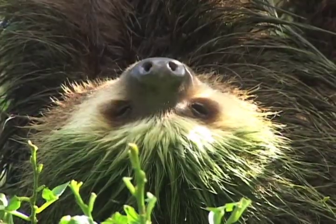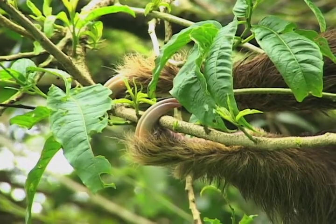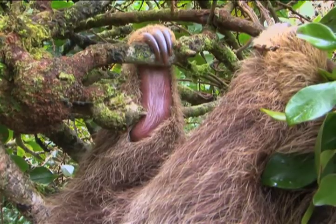There are two kinds of sloths: the two-toed and the three-toed — that is on the front hand, since they both have three toes on their rear hands.